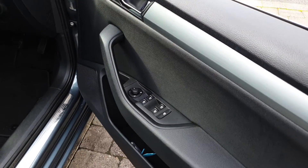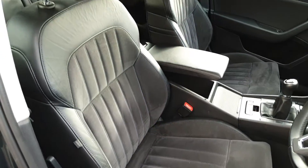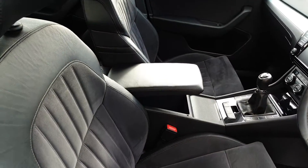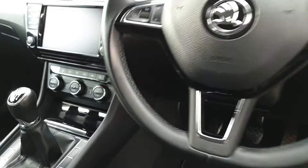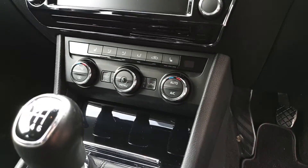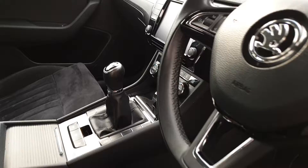Back with electric windows and electric heated mirrors, height adjustable seats with adjustable lumbar support, a height adjustable armrest, leather wrapped multifunction steering wheel, auto lights and wipers, dual zone climate control, heated seats and an 8 inch touchscreen with Apple CarPlay and Android Auto.